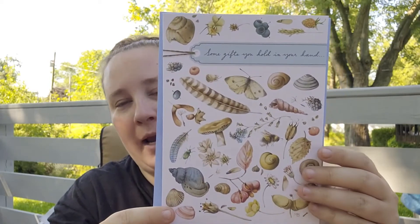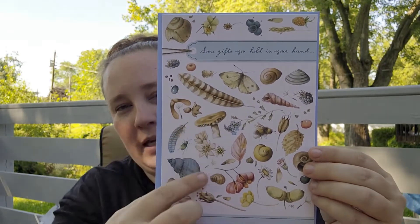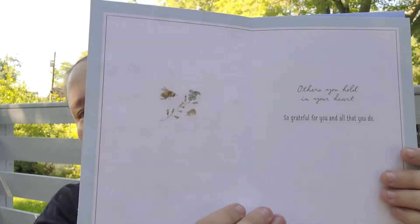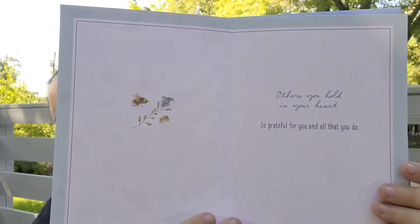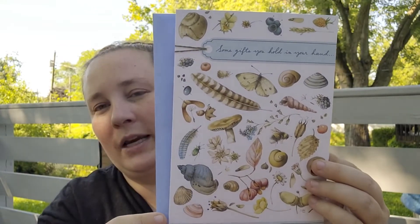I also found this beautiful card that I'm actually going to use for my junk journal. I just love the imagery — it's so pretty. It says 'Some gifts you hold in your hand' and the inside says 'Others you hold in your heart — so grateful for you and all that you do.' It's a beautiful card if you wanted to give it to somebody, but yeah, I'll be using it for junk journaling.